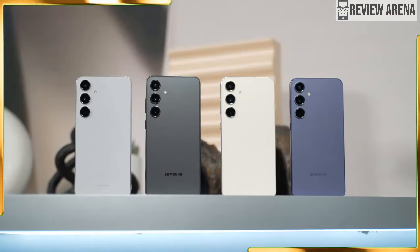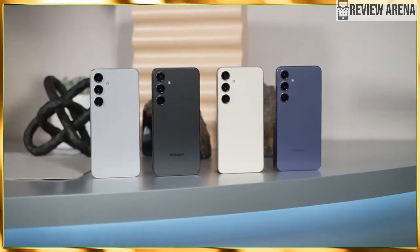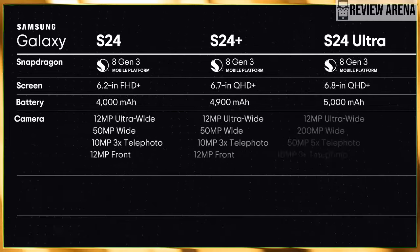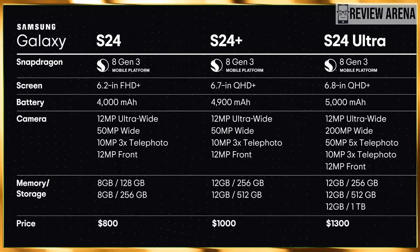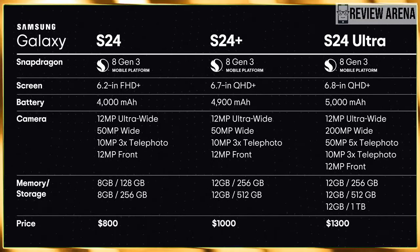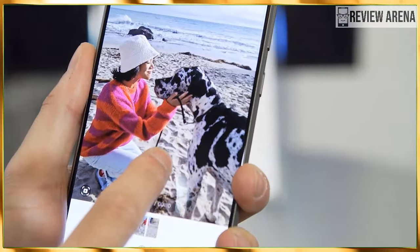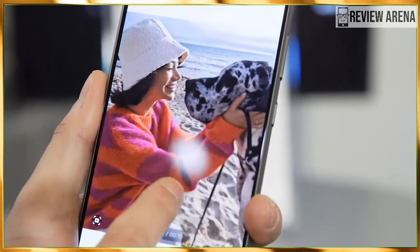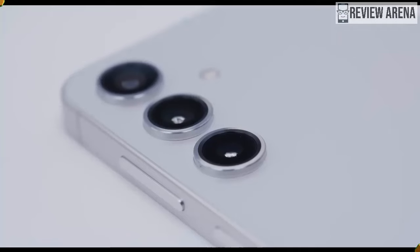The Galaxy S24 series is finally official after a long streak of leaks and rumors. Samsung unveiled its latest smartphone offerings on January 17, bringing refinements across the board. The new models feature a slightly different design, flat displays, flatter sides, and some clever software magic. The S24 family comes in three flavors: the vanilla Galaxy S24, the Galaxy S24 Plus, and the Galaxy S24 Ultra. In this review, we are going to compare the Galaxy S24 and its bigger brother, the Galaxy S24 Plus.